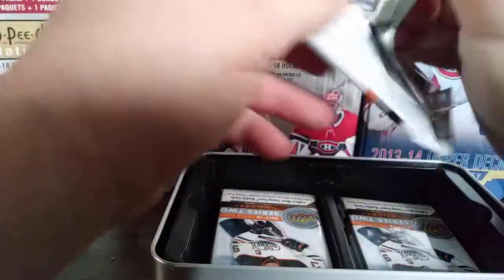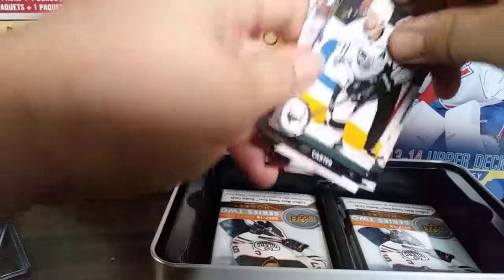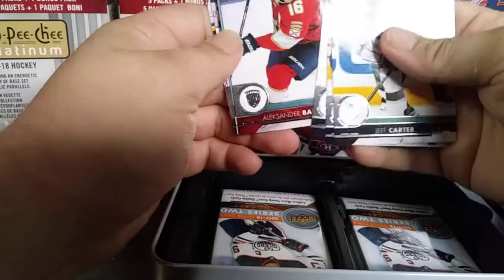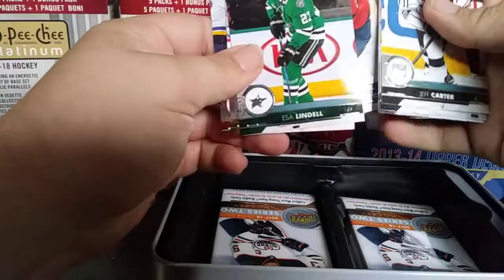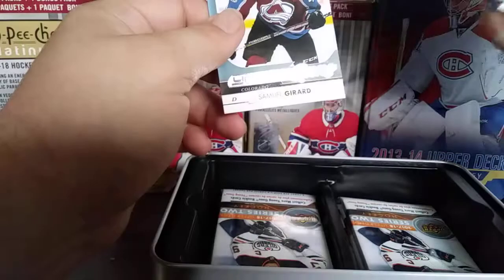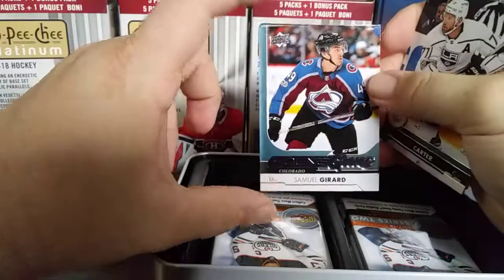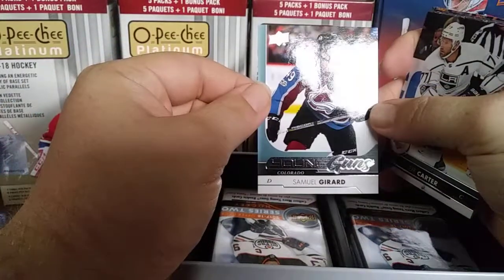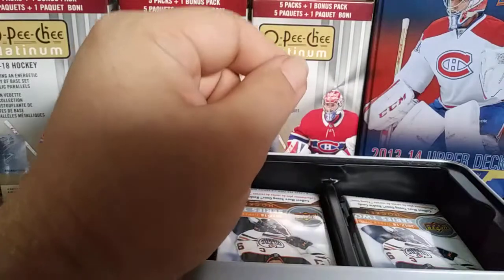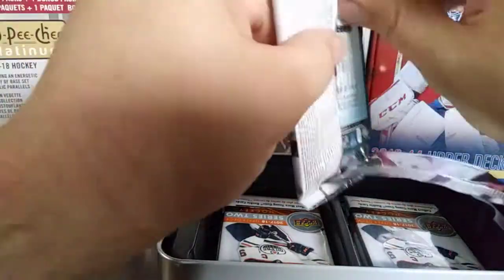Pack three: Jeff Carter, Vladislav Nemesnikov, Colton Parieko, Alexander Barkov. And we have a Young Gun — Samuel Girard, Colorado Avalanche! I already have this one but it's still a nice addition to the PC. Good little start on this tin. It's not often I buy tins; I find they're kind of expensive, but I decided to treat myself.